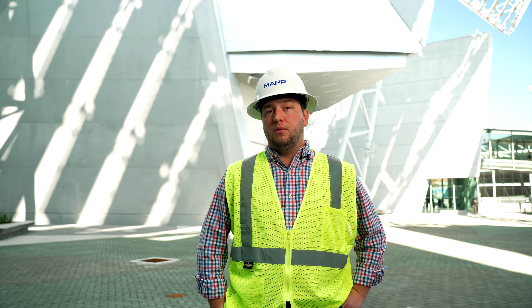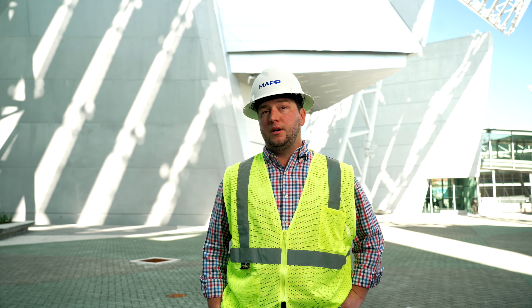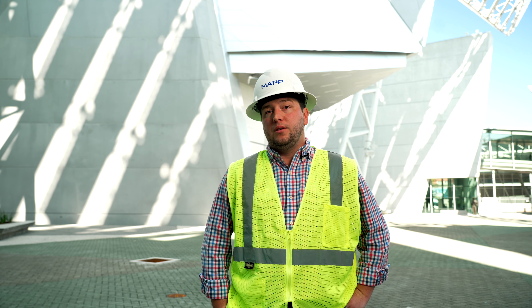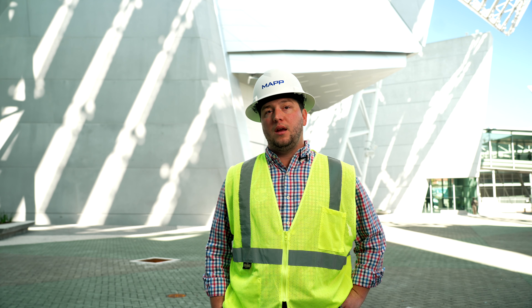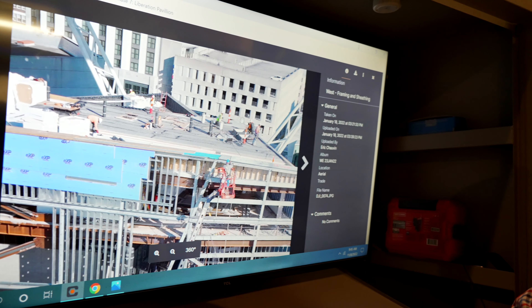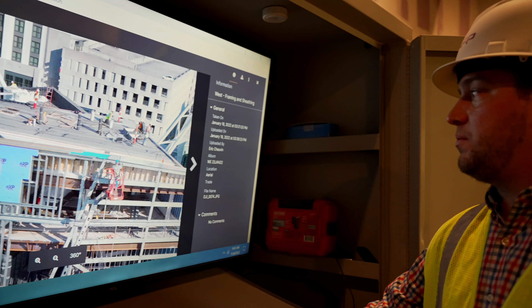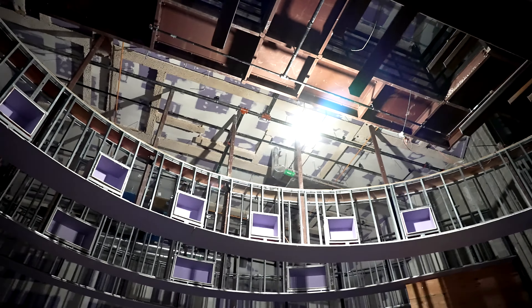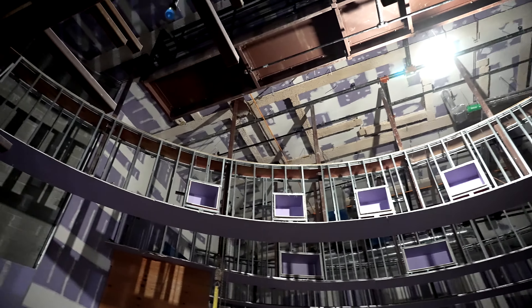We were able to get an agreement with Truelook — we were able to buy the hardware ourselves so we could spread that cost over multiple projects, which turned into a win-win for both of us. The ability to have an optical zoom on our cameras to truly, from a distance, see if people have their safety glasses on, their hard hats on — we're just able to cover so much area with one camera than we ever were before.